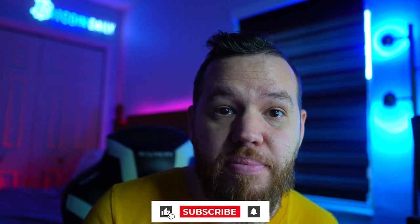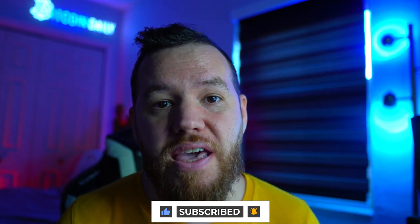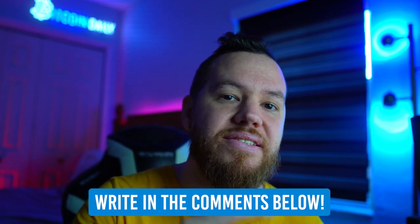I'll leave you guys with that. Thank you guys for tuning in and watching this video. If you guys enjoyed it, make sure to smash that like button. If you guys are new to the channel, don't forget to subscribe and turn on notifications. And if you have any questions, drop it in the comments. I'll see you guys on the next one. As always, peace and love.